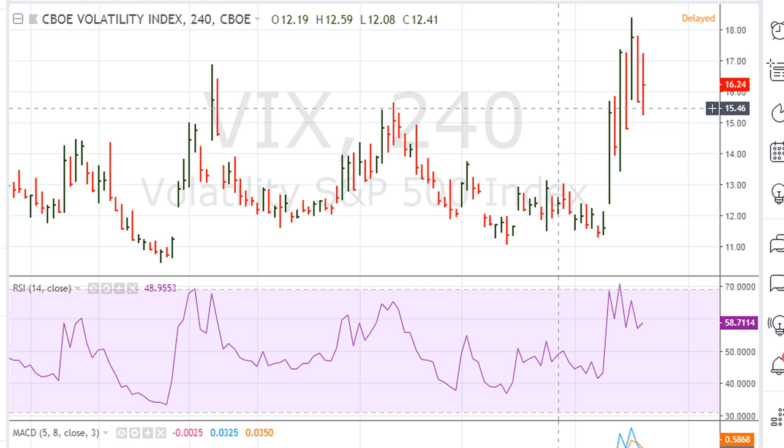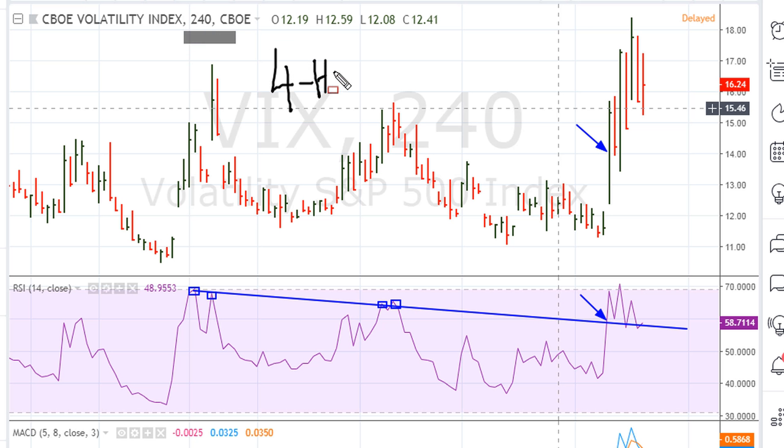Number one: if the VIX continues holding this line, which connected the previous RSI highs. What happened here is we moved above the line for this move higher. By the way, this is for the VIX four-hourly chart. We've seen the VIX come back and test this line. Right now we are seeing support activity. So the first requirement for the VIX to continue having an upward bias is that the VIX continues holding this line.